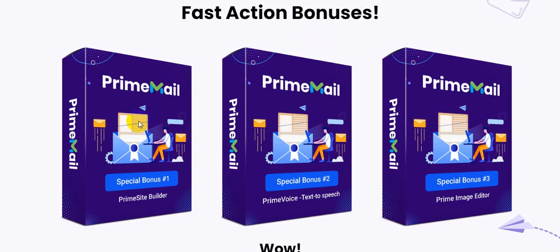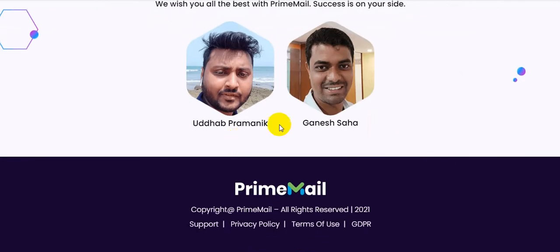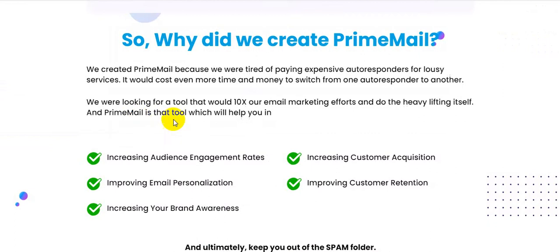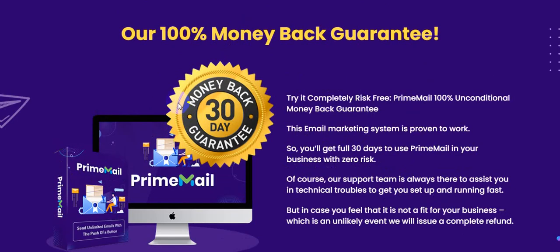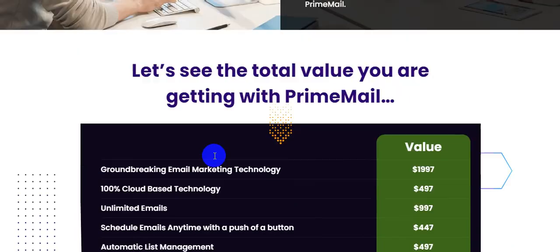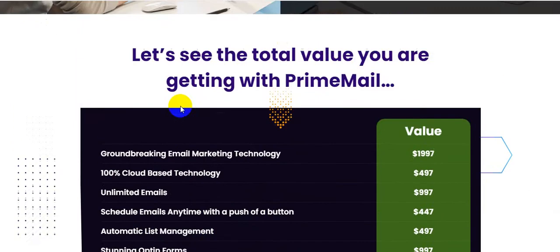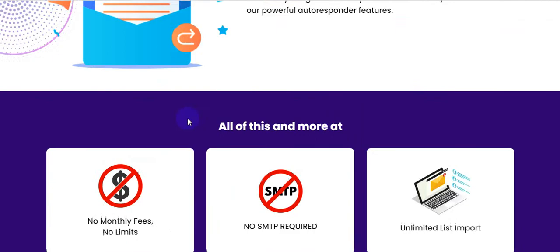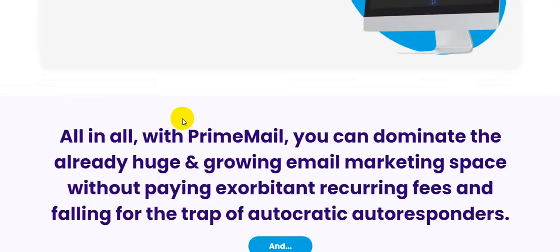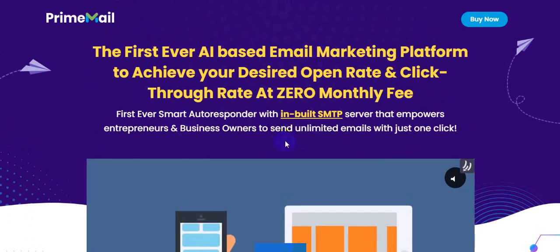Now on the sales page you can see the software creator Udhav Pramanik and Ganesh Shah, who have created a lot of software on WarriorPlus. This is a one-time payment — no monthly subscription. You get a 30-day 100% money-back guarantee. Please like, comment, and share this video with friends and family who want to make money online. This email autoresponder is for you — one-time payment, lifetime use. Don't forget to subscribe to my channel. God bless you.